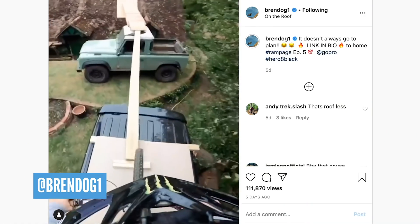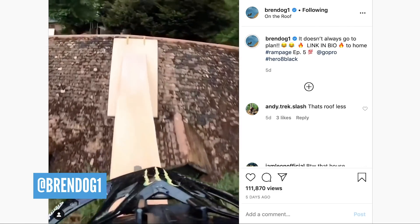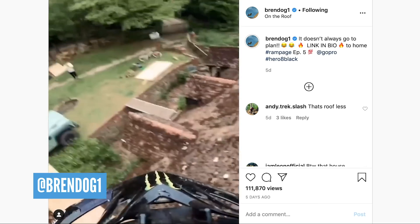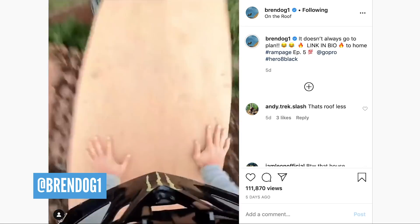Brendan Faircliffe — did you see him climb onto the roof of his house? The guy's an absolute lunatic. He fell down and smashed the tiles off.